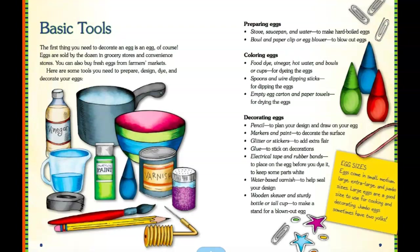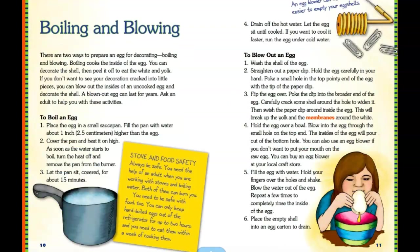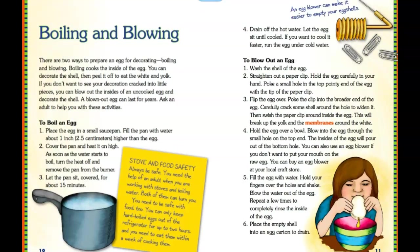You could pause this video and take a look. Boiling and blowing — here are the steps on how to boil an egg and to blow out an egg. There are six steps you could read and follow. You could pause this video. Here's also the tool to use for blowing out the egg from the shell.